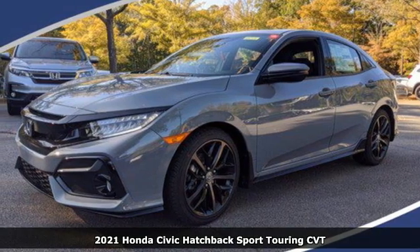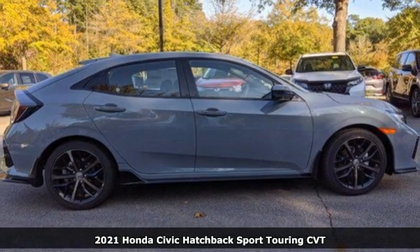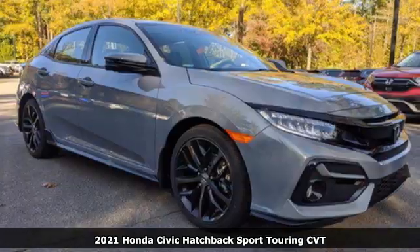Here's a new 2021 Honda Civic Hatchback. Impressively bold and rebellious, this Civic Hatchback never plays catch up.